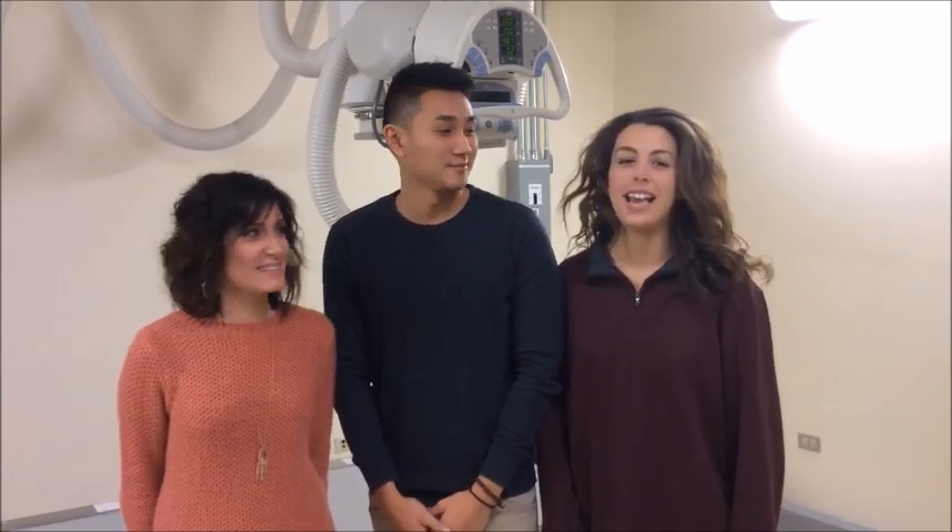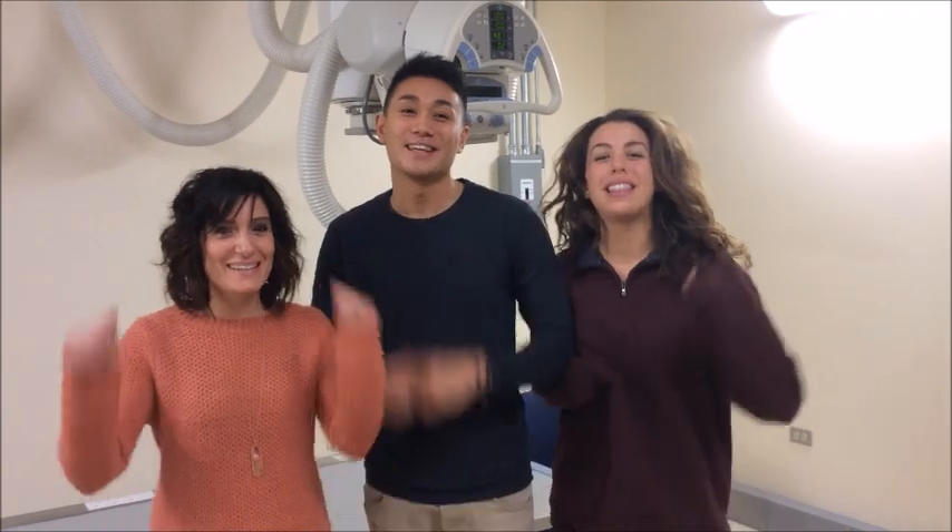Hi, I'm Kimmy. Hi, I'm Natalie. Hi, I'm Joe. And we're in the Medical Imaging Program. Hi, my name is Alexandra. Hi, my name is Dylan. And I'm Sam. And we're in the Medical Imaging Program, and we love it!